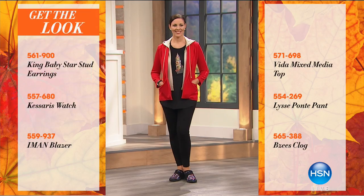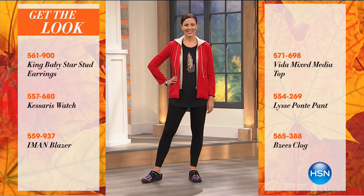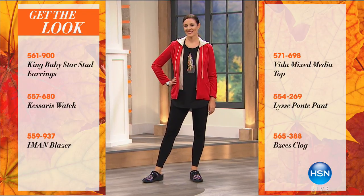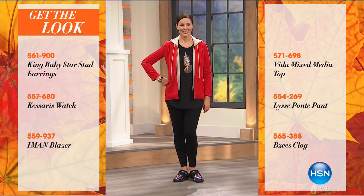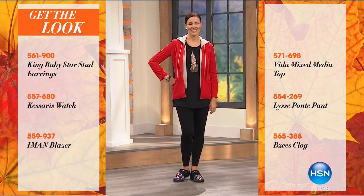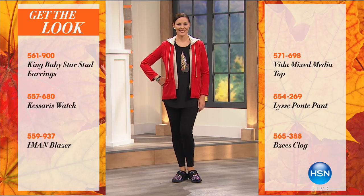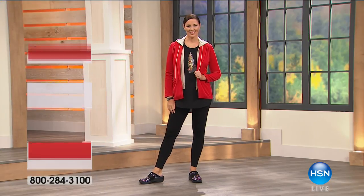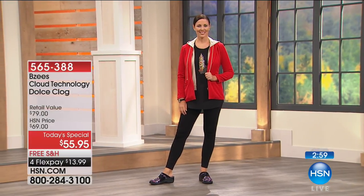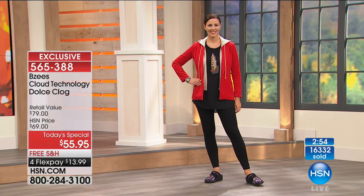Looking at the models in the fabulous outfits — she's wearing King Baby Star Stud earrings, a Kassaris watch, an Iman blazer, a fixed media top from Vita, the Lise Ponte pant, and of course the most important part: the Today Special from Beezy's. Go to HSN.com to take a look, and while you're there, read some of the reviews — even if not this style, since it's brand new today. People become so loyal to this brand because it always delivers.